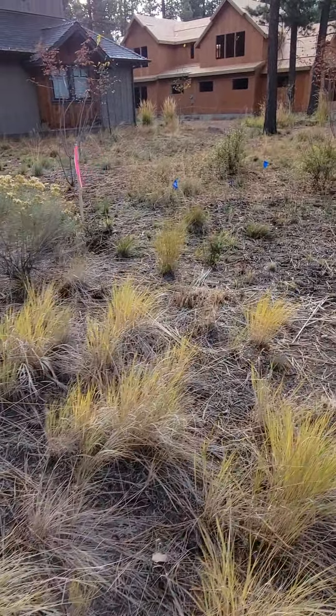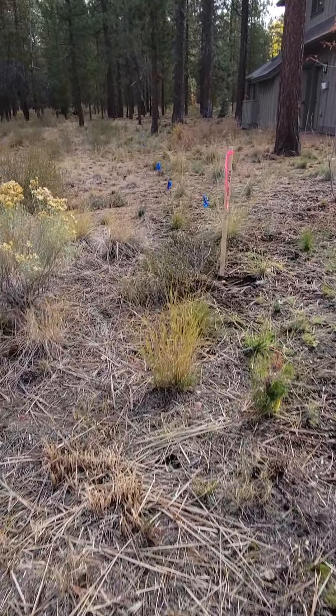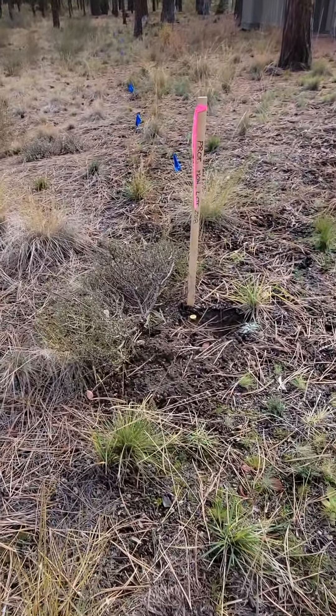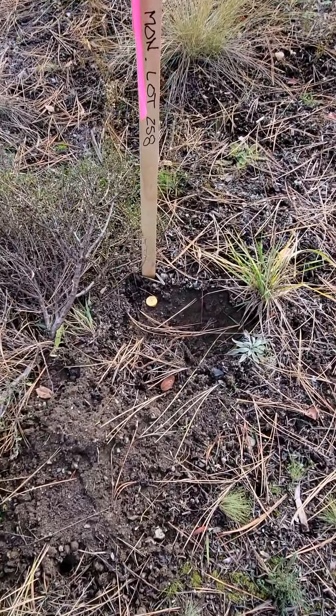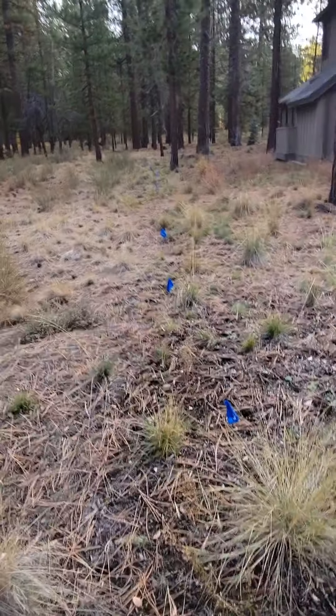The first corner marked, if you're looking at the lot, it's right here with the pink flag. This is the lot to the right, the corner pin to the right. That is actually the rebar that shows that that's the corner.